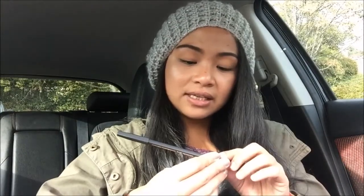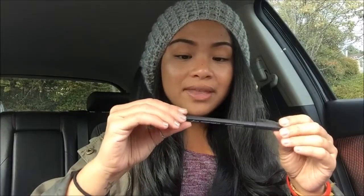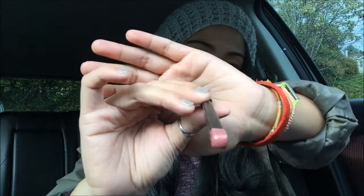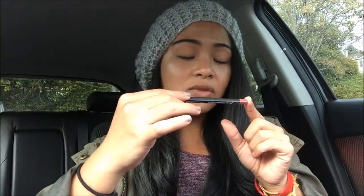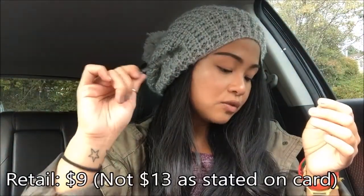The next thing I have is the Sorme Treatment Cosmetics smear-proof lip liner. Sorry, the lighting is all over the place because it's alternating between rain and sun. One thing that's super interesting about this pencil is that it's square — it has angles and edges, which is pretty cool. The color I have is Pure Rose 22, and it's a pencil that you sharpen. This retails for thirteen dollars.